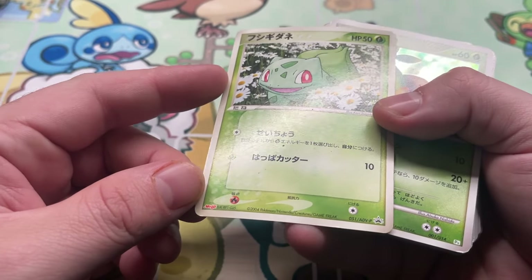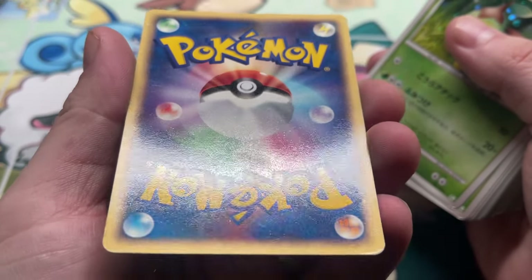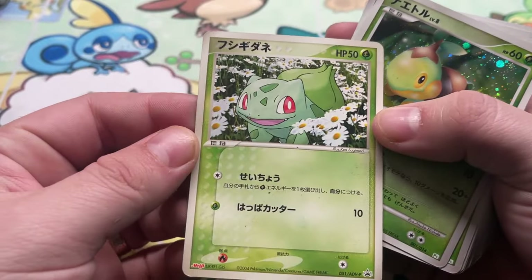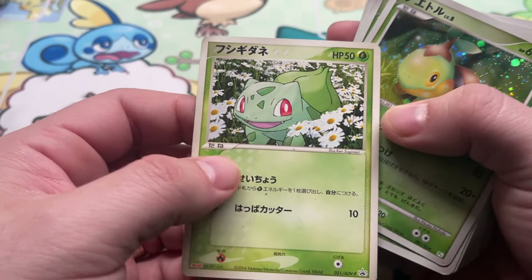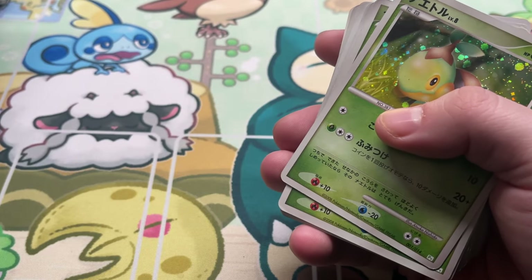This is a Meiji promo from ADVP — Bulbasaur. This would not have been great at the border. Oh yeah, she's loved. But I love this card — it's an awesome Bulbasaur, definitely one that if Ken Sugimori did a signing, I'd be like, 'Hey, can you sign that for me?'